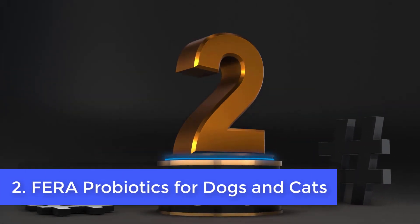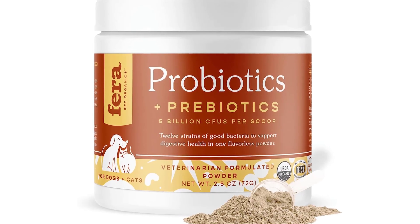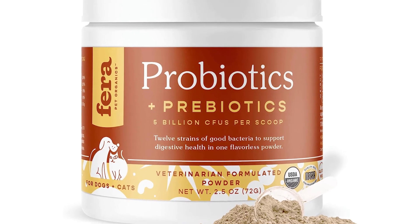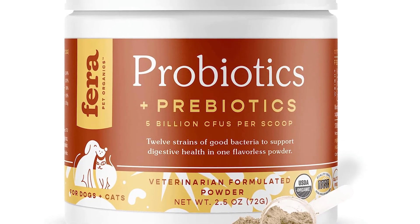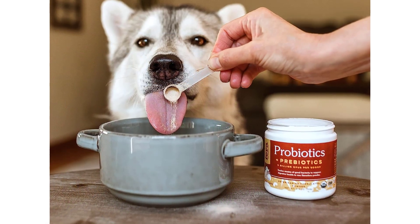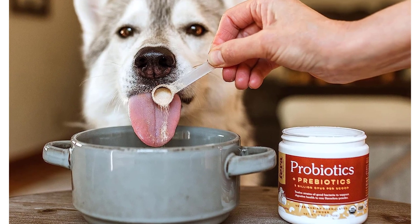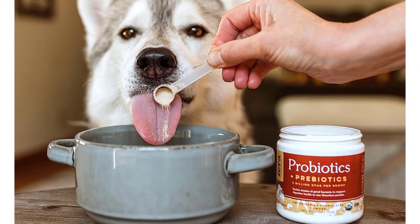Number 2: Ferra Probiotics for Dogs and Cats. This scoop-and-serve, vet-made, ultra-fine powder is filled with probiotics and prebiotics. It has a remarkable quantity of strains — 12 strains, which is higher than the quantity found in the majority of probiotic products for pets. Ingredients are USDA organic, tested by a third party, and produced in GMP-registered manufacturing facilities.